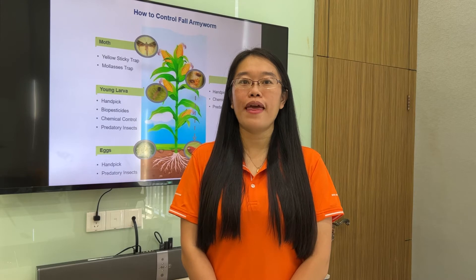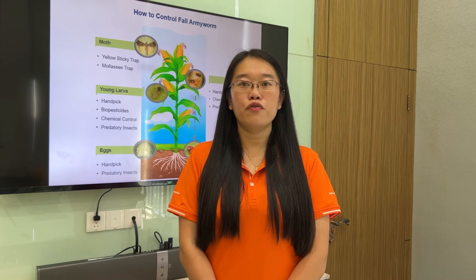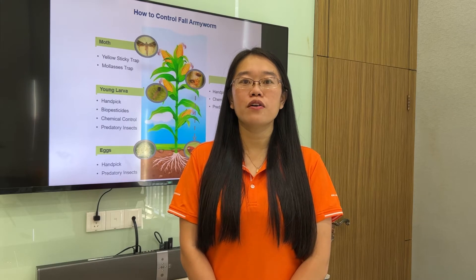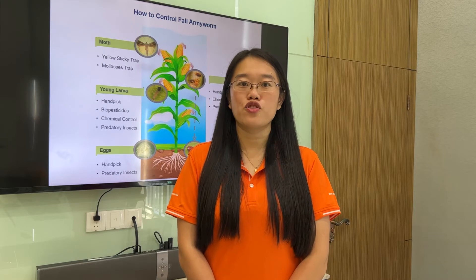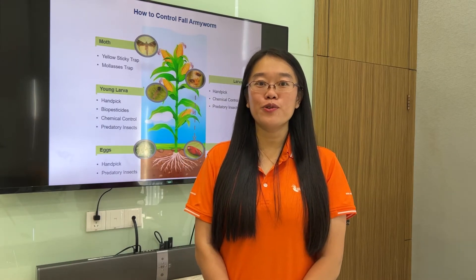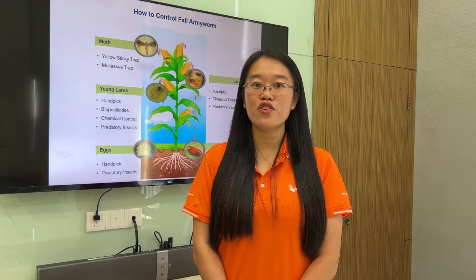Inspect 25 plants and count how many have damage. If 4 to 5 plants out of the 25 inspected are damaged, you need to take action. The actions include hand-pick and destroy egg masses and young caterpillars on leaves.